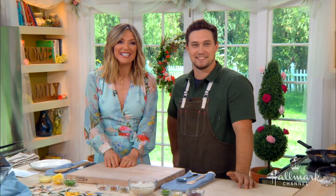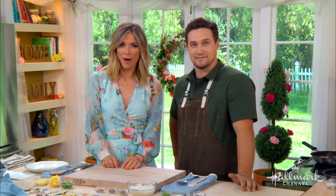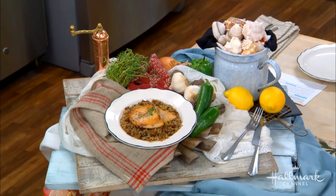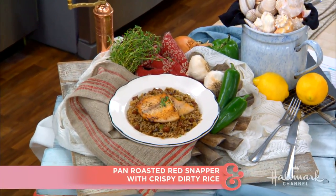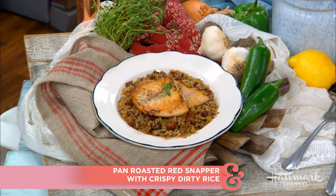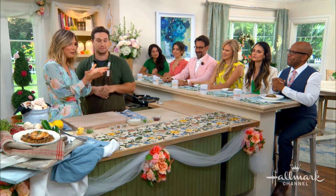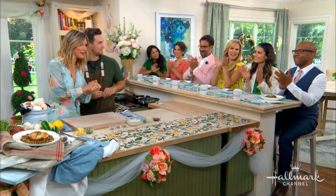Welcome back, everybody. Our next guest is the executive chef of Nashville's very popular restaurant Henley, and today is making us a delicious pan-roasted red snapper with crispy dirty rice. Please give a warm welcome, Chef Daniel Gorman. Welcome, Chef Daniel. We're very excited about this. Also joining us at the counter is our good friend Jordana Brewster from the Fast and Furious franchise.